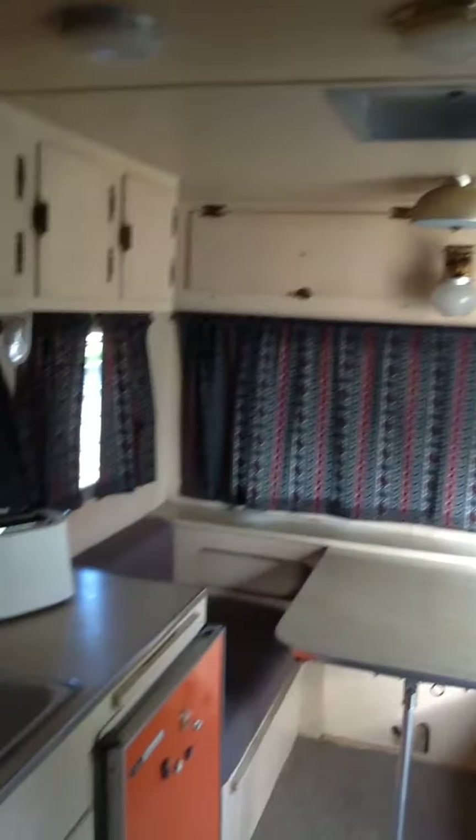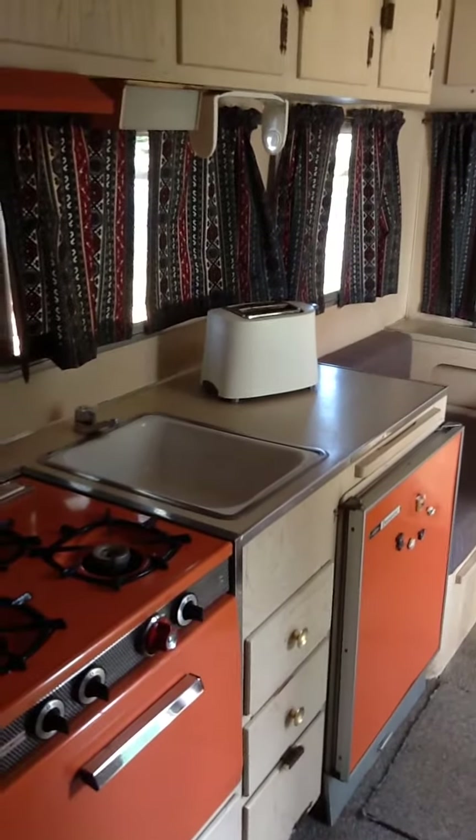And that's our cozy little trailer. Thanks for taking the tour.